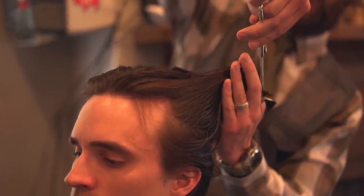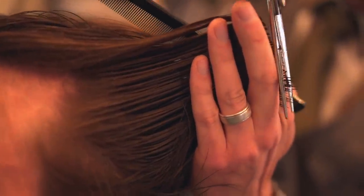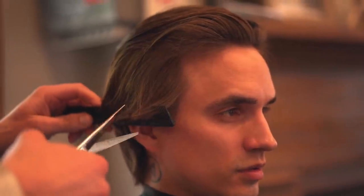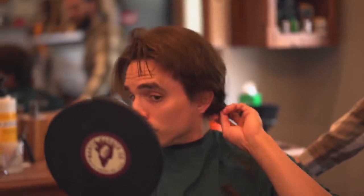All in all, it was a pretty simple cut. We basically took off about three inches on top and about two inches everywhere else, which subsequently reduced a lot of weight and made my hair lighter and way more textured. And just FYI, as you can see, nothing was tapered.